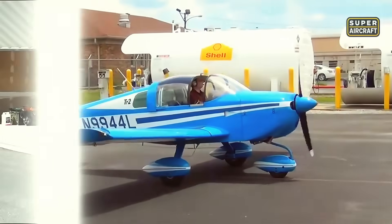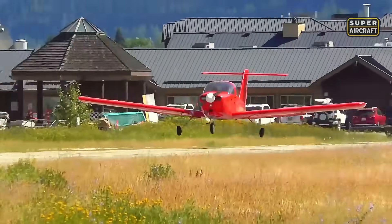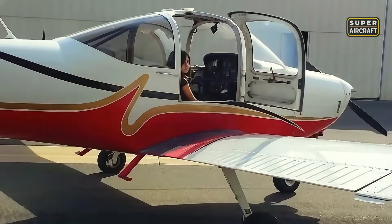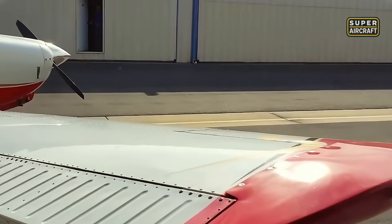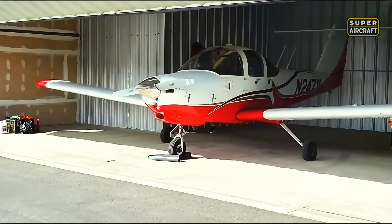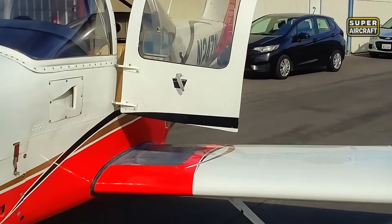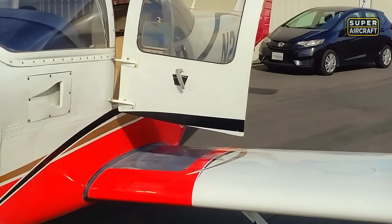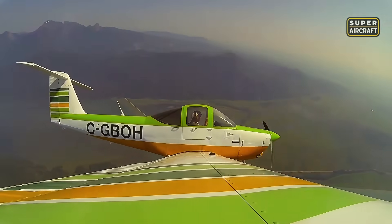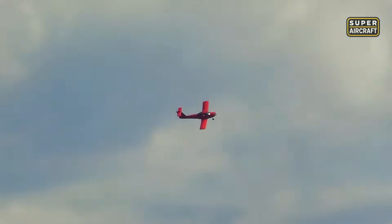The Piper PA-38 Tomahawk emerged from Piper Aircraft's drawing boards in the late 1970s as a two-seat side-by-side trainer with low cantilever wing and fixed tricycle gear. Introduced in 1978 with a Lycoming O-235 engine producing approximately 112 horsepower, this metal fuselage aircraft featured a distinctive T-tail empennage designed to provide student pilots with more sporting handling characteristics. Flight schools embraced it enthusiastically, but intensive training use combined with specific design peculiarities earned it the notorious nickname 'Trauma Hawk' among maintenance professionals.